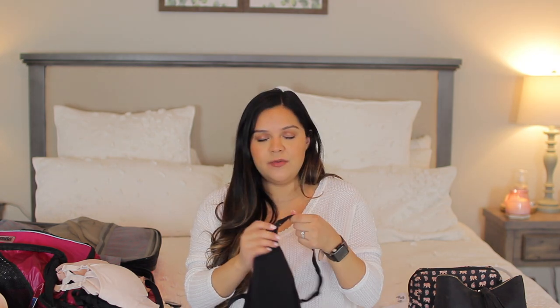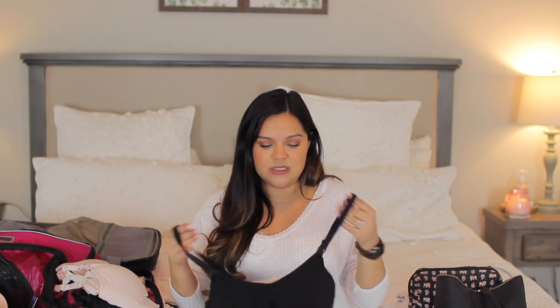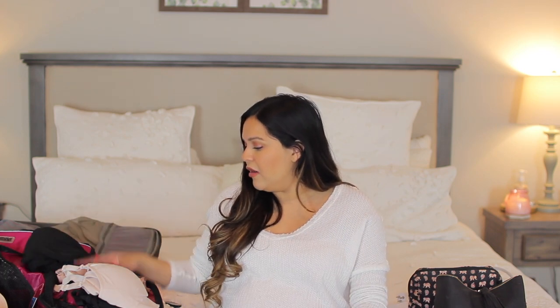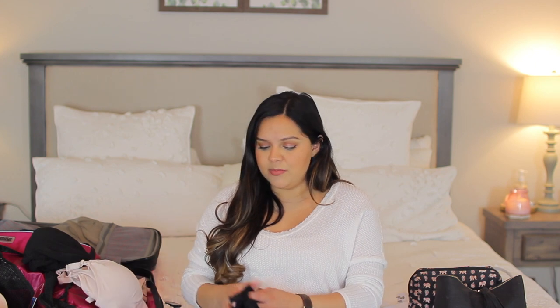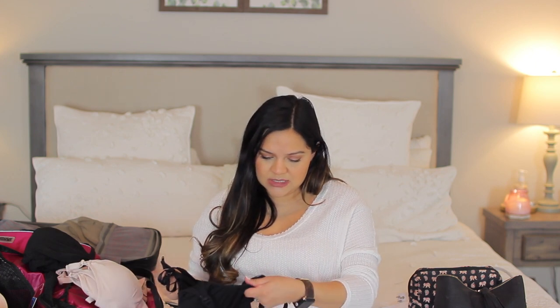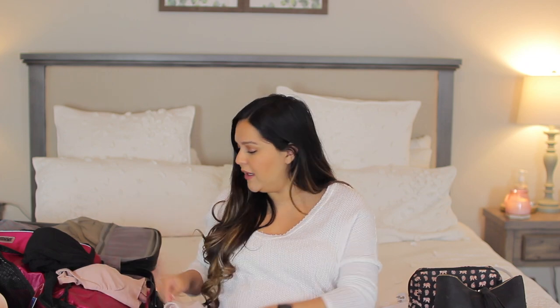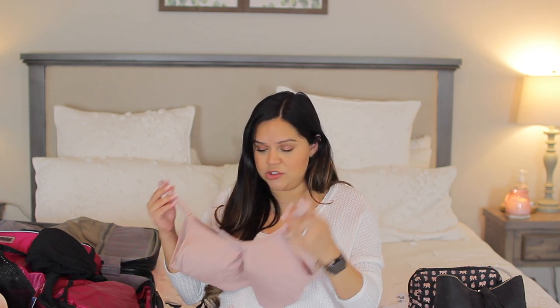I am bringing nursing tanks and nursing bras. I'm bringing this nursing tank from Target by the Modern brand — it has a little nursing strap so you can just pull it down quickly for breastfeeding. I'm bringing one in black. I also have some nursing bras — I think they're by the same brand — a little black one, a little nude one, and then another one from Soma that also has that little strap. So I'm going to bring three of them just in case.